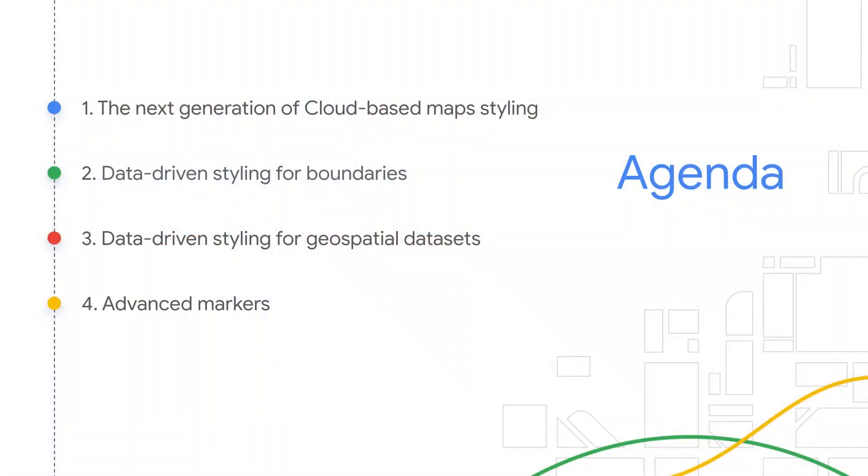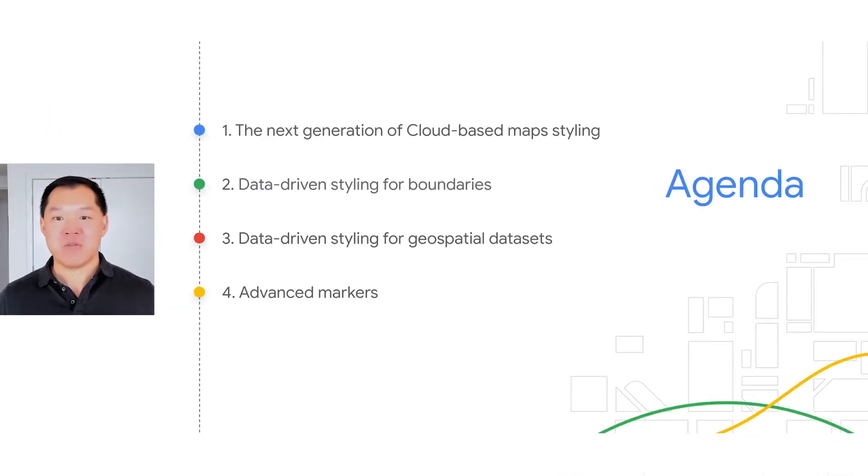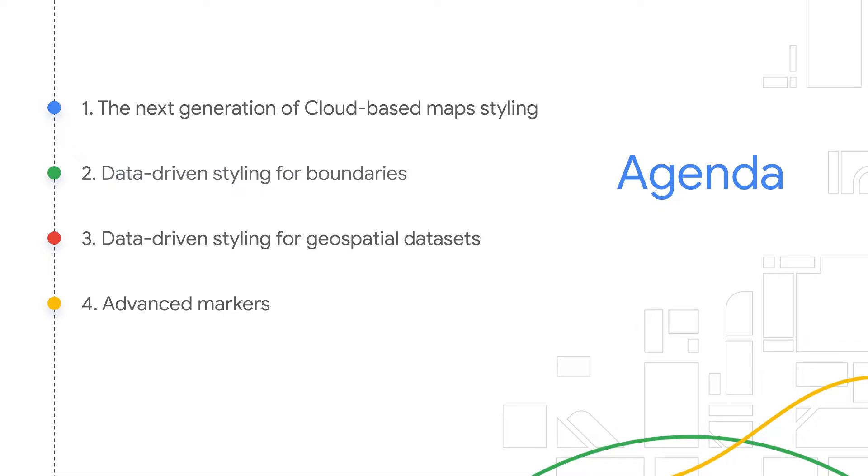Together you will learn about: one, the next generation of cloud-based maps styling that will help you customize over 100 features on the base map to gain granular control over the look and feel of the map; two, data-driven styling for boundaries to display the same boundaries and polygons used in Google Maps to visually convey information to your users; three, data-driven styling for geospatial datasets to style and visualize geospatial data as points, lines, and polygons on the map, making it easier to create interactive visual experiences; and four, advanced markers to create more customizable, faster performance markers by changing the colors and icons of points of interest.